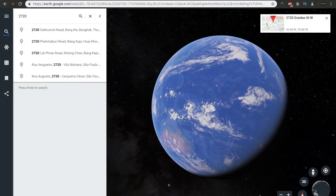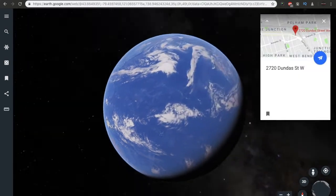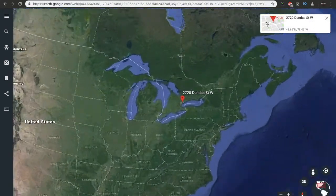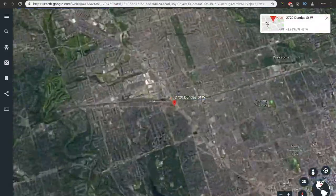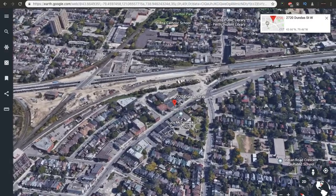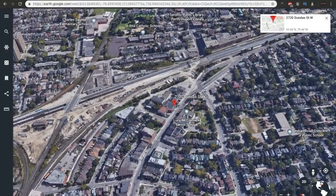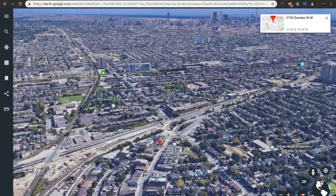So we're going to 2720 Bloor Street West — called the Junction because it's the junction of the railway from many years ago. Today there's a junction that we really like because from that location you can get anywhere you like. You can go on a TTC, you can go on a GO, and you can go up to Pearson Airport. So that's amazing.